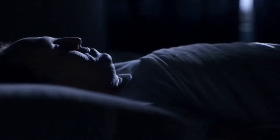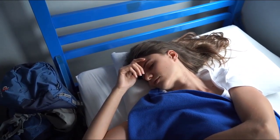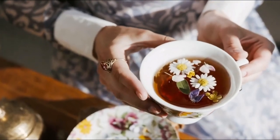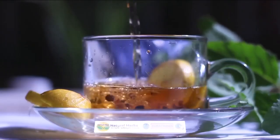Are you tired of tossing and turning at night, struggling to get the rest you need? Well, you're in luck! In this video, we'll be sharing the ultimate chamomile tea blend to help you sleep. Not only will it calm your nerves and prepare your body for sleep, but it also has a delicious and soothing floral flavor that will help you relax. So grab a cup of tea and let's get started on your journey to a peaceful night's rest.